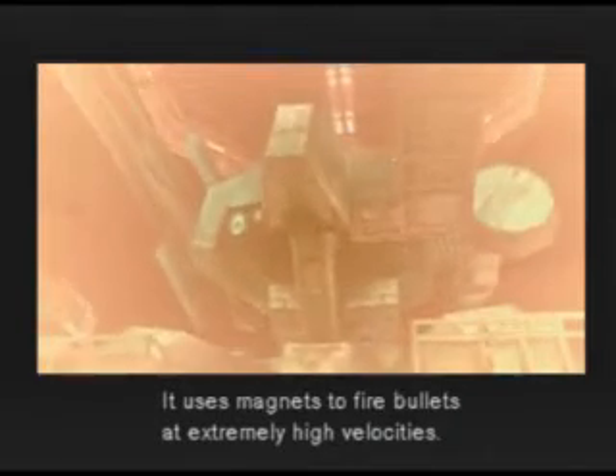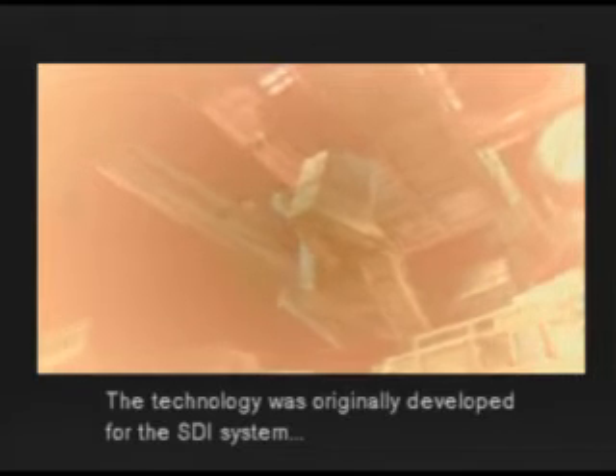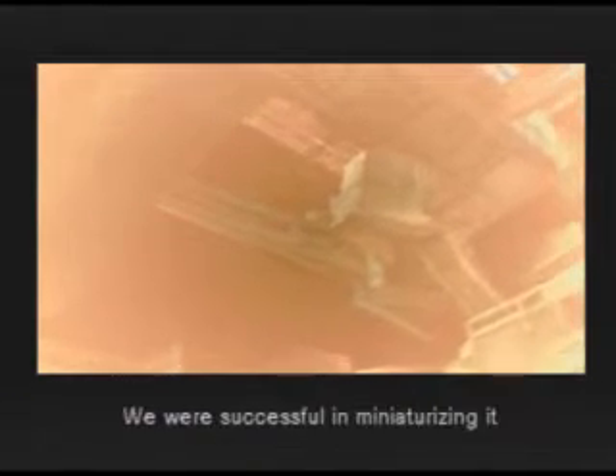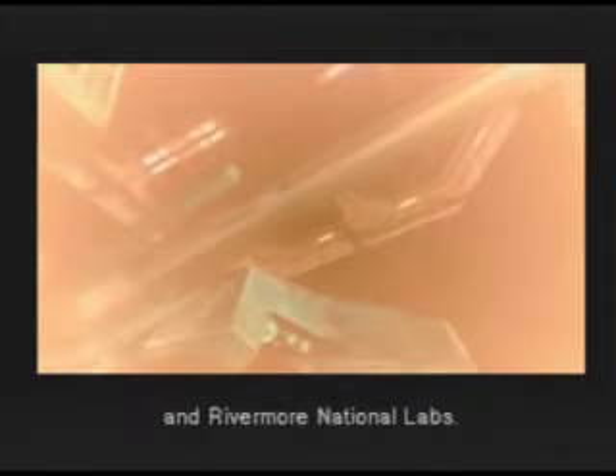A Railgun? Yeah. It uses magnets to fire bullets at extremely high velocities. The technology was originally developed for the SDI system and later scrapped. We were successful in miniaturizing it in a joint venture between ArmsTech and Rivermore National Labs.